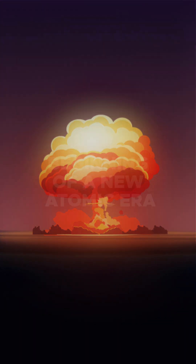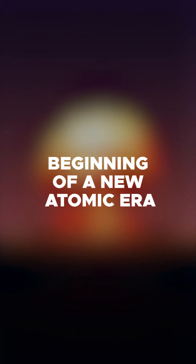The Trinity Test, a resounding success that heralded the beginning of a new atomic era.